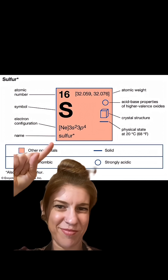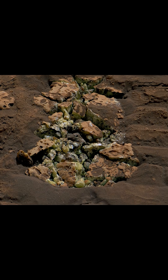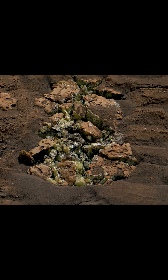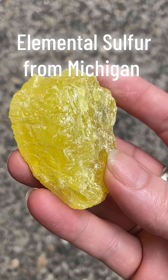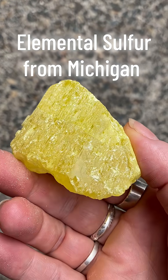Sulfur is a non-metallic chemical element identified on the periodic table as S. Sulfur is the 13th most abundant element in the Earth's crust and has even been found on Mars. NASA's Curiosity rover used its robotic arm to determine the composition of the rock. There have even been meteorites discovered that contain up to 12% sulfur.